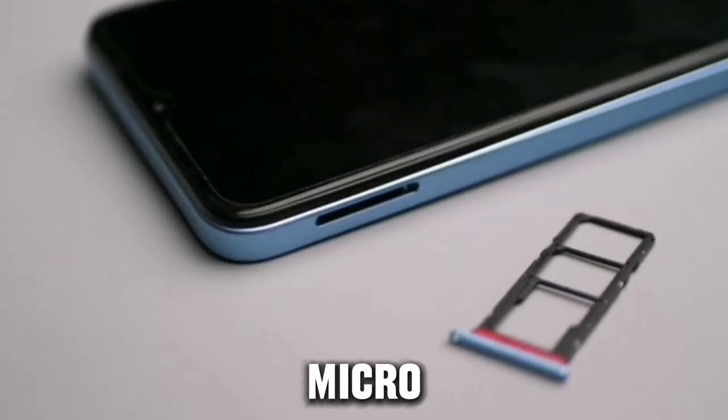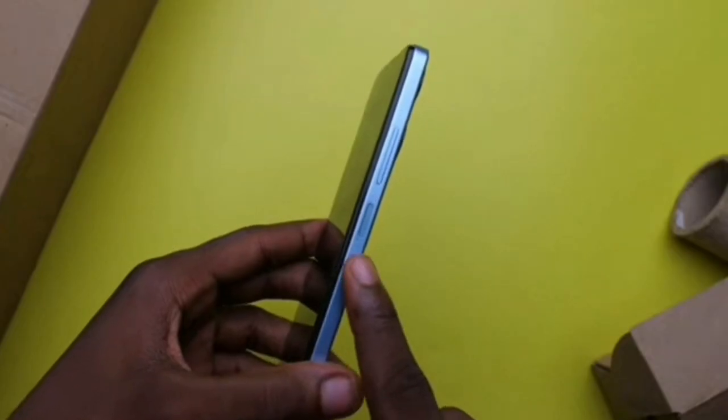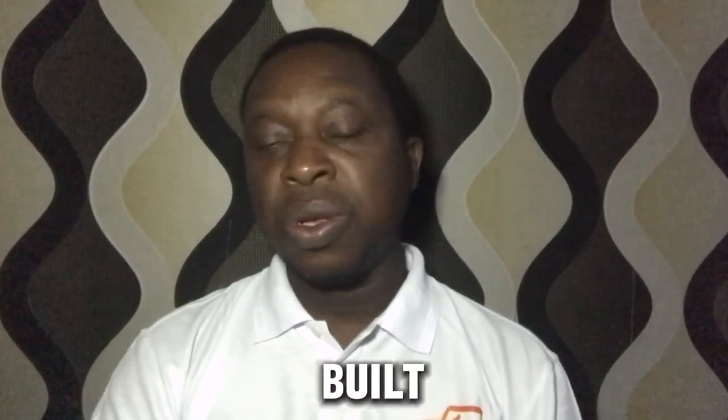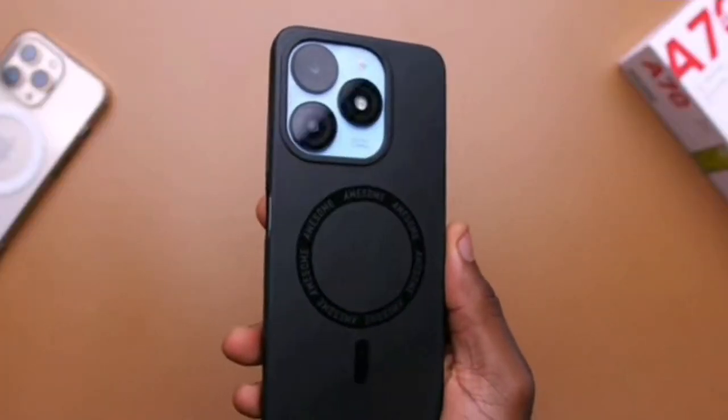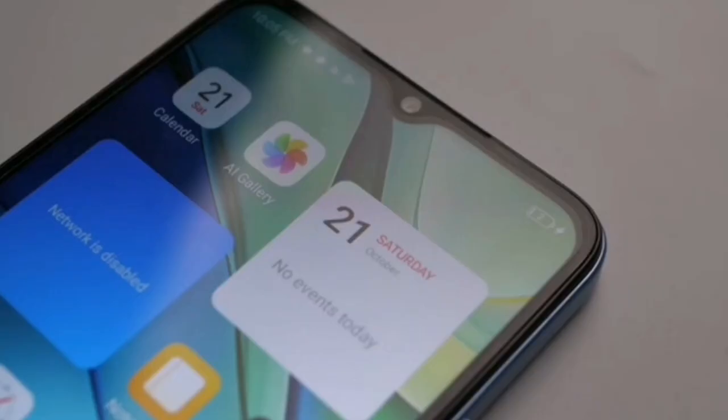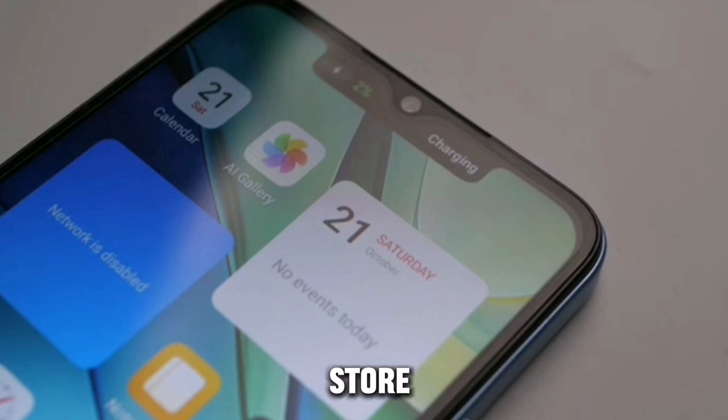The phone also comes with an SD card slot and uses two micro nano SIMs. Apart from the good built-in storage, it supports two SIMs with one SD card slot, so you can add an additional memory card if the internal storage isn't enough. You can store files, pictures, videos, and more with the extra microSD card.